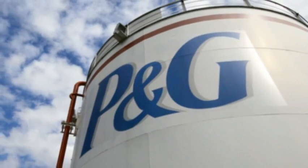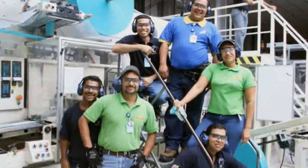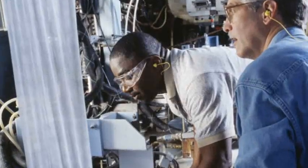Today, P&G is growing at an accelerated pace all over the world, touching lives and improving life in many ways, building breakthrough new manufacturing plants all over the world. The opportunities for automation engineers are really everywhere within P&G.